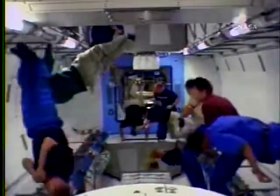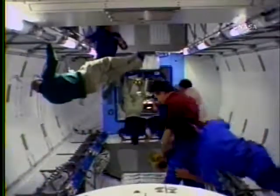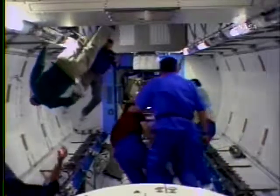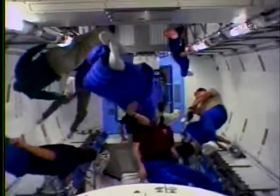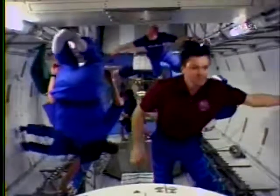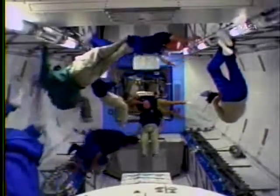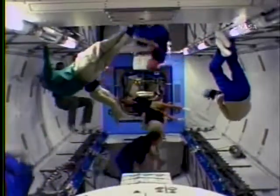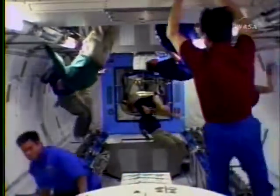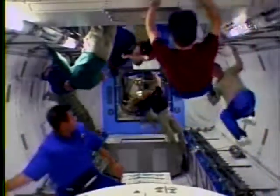It weighed 14.8 tons at launch and has room for 23 racks, but at the moment only 4 of them are inside because even with just 4 it was so heavy. 8 more are in the logistics module that was brought up on the last shuttle mission STS-123; they'll be installed during this flight into the main laboratory module, beginning tonight with the transfer of the robotic arm workstation for the module.